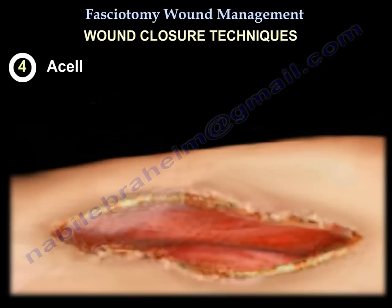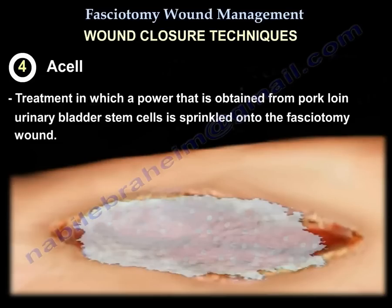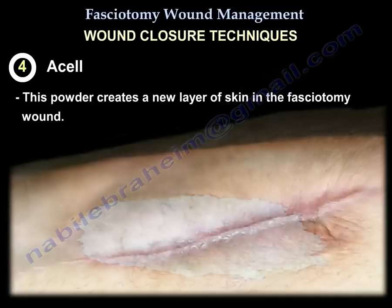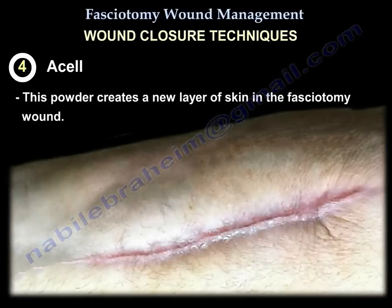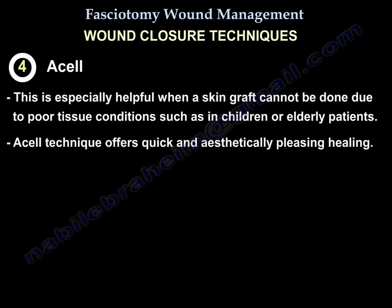ACell is a treatment in which a powder obtained from porcine urinary bladder stem cells is sprinkled on the fasciotomy wound. This powder creates a new layer of skin in the fasciotomy wound. This technique is especially helpful when a skin graft cannot be done due to poor tissue condition, such as in children or elderly patients. It offers quick and aesthetically pleasing healing.